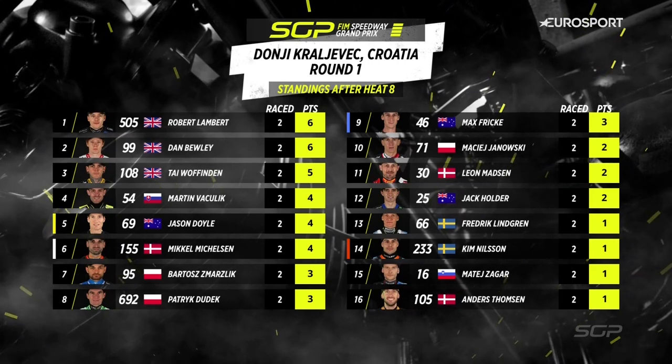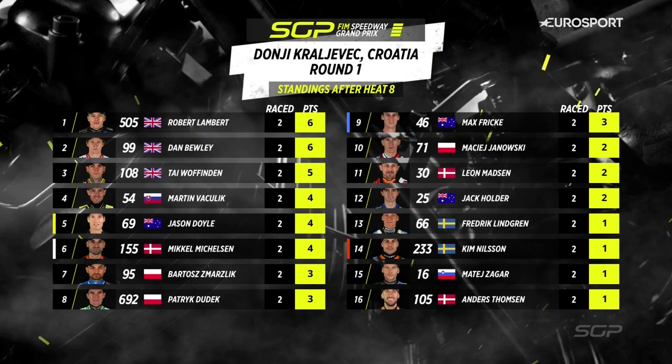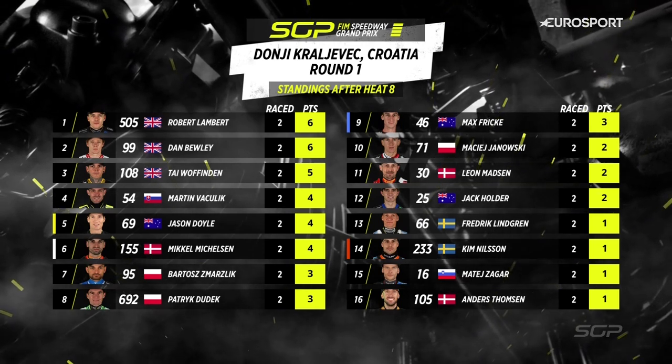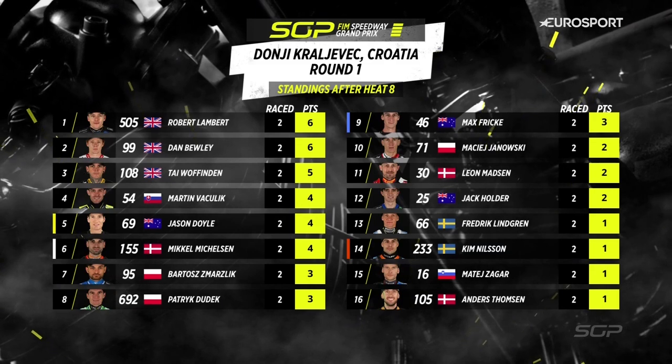Here we can see the scores after the completion of two rides each. Lambert and Bewley out in front on six. Woffinden in third place at this stage on five points, Martin Vasilik on four. Jason Doyle now moving on to four as well. It's tough out there but we're cracking on with it.